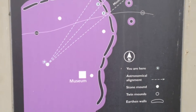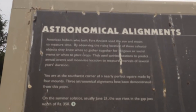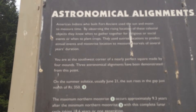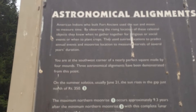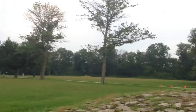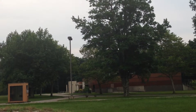American Indians who built Fort Ancient used the sun and moon to measure time, pretty much like every other ancient culture. You are at the southwest corner of a nearly perfect square made by four mounds — there's that far one over there, and that one over there.